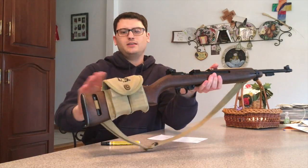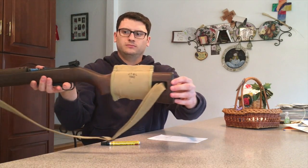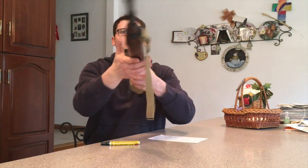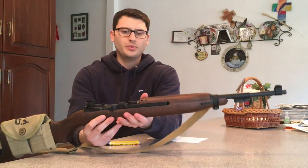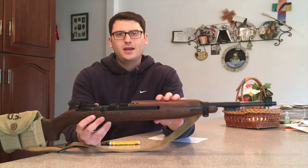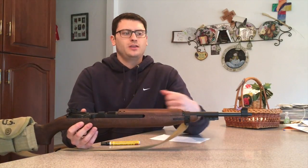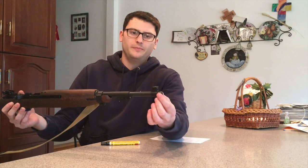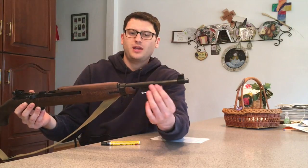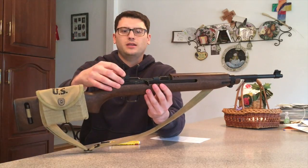It doesn't come with the magazine pouch, oil tube, or sling. Just looking at it, it looks great — it looks just like an M1 carbine, but there are obviously differences. One, it's a blowback operated firearm as with most 22 long rifles. This is a steel barrel, it's got an aluminum shroud right here, a plastic bayonet lug, a plastic barrel band, and plastic front and rear sights. The receiver itself may have aluminum, the bolt is steel, and the housing down here is all plastic as well.